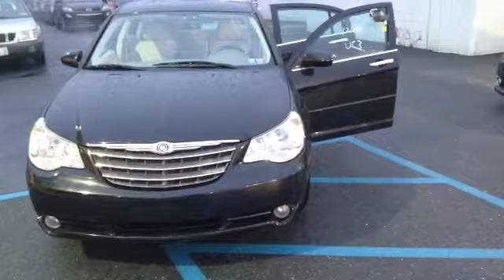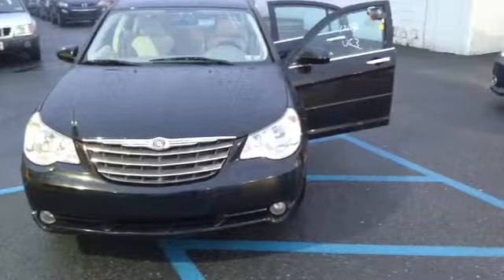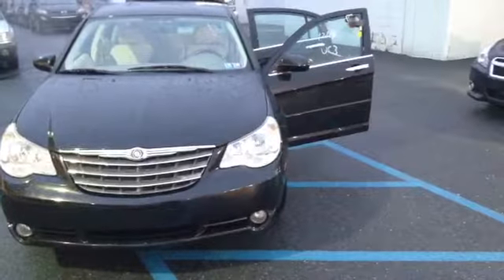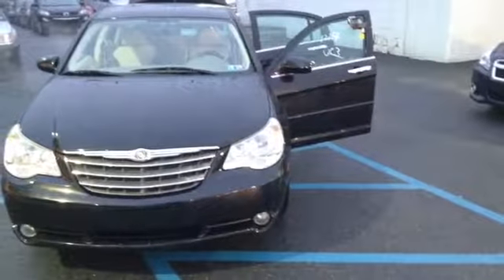This car has been locally traded and has recently had an oil and filter change. Once again, this is the 2007 Chrysler Sebring Limited Edition. This is Scott Colvin at Scott Cars.